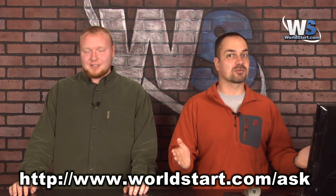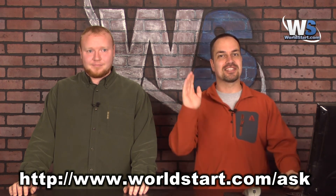Make sure you stop by our site, sign up for our newsletter, and take a look around. If you have a question for us, worldstart.com/ask. Thanks for watching.